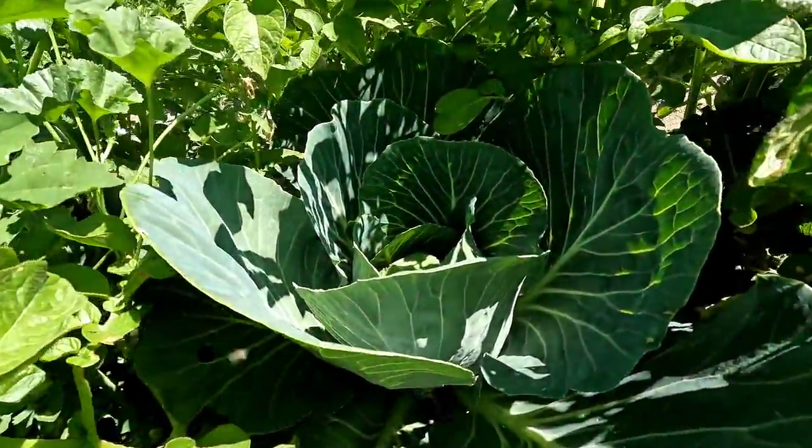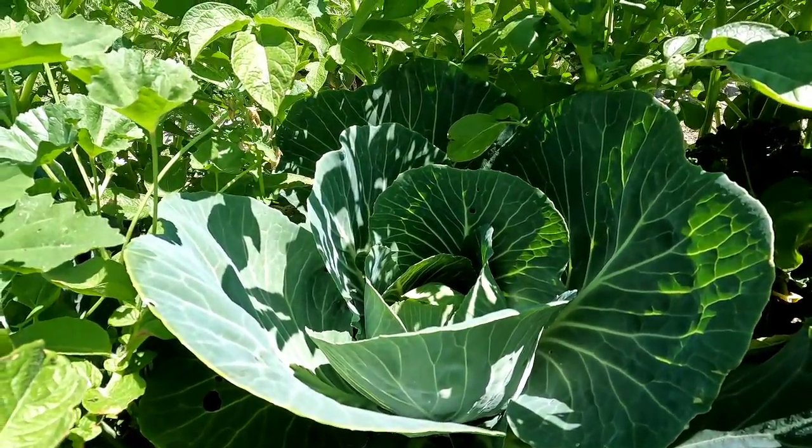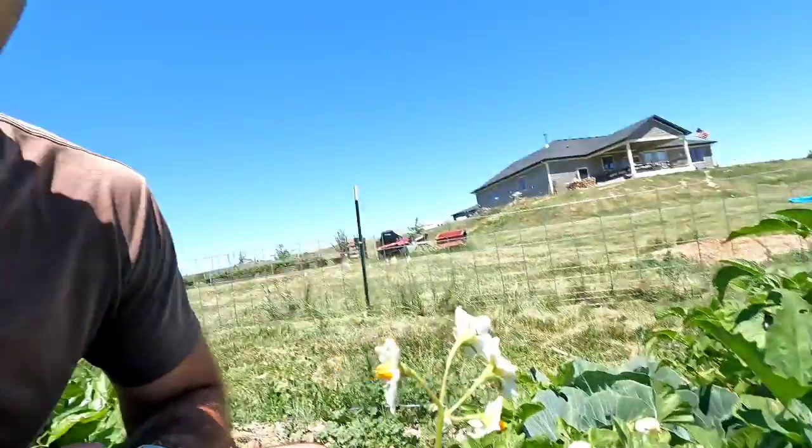The first ones we did were the cabbages and the potatoes, and as you can see they're in pretty good shape. These are actually the best looking cabbage plants we've had in a while, and I think that's because they're in shade. Cabbage is very sensitive to high heat swings here — it can bolt and not grow well if it gets too hot. These are tucked in the shade and doing good.